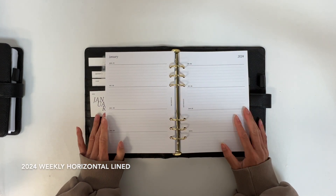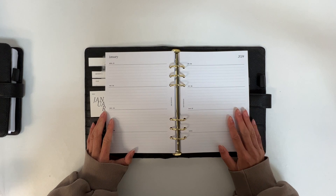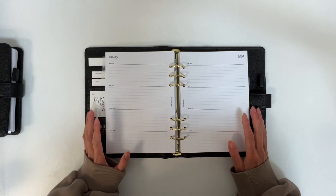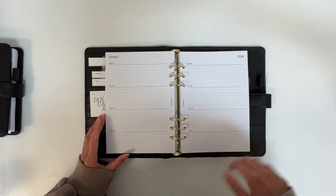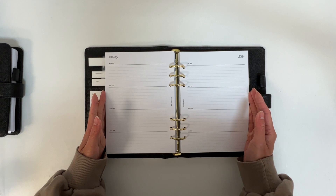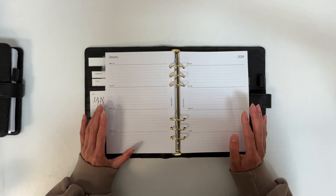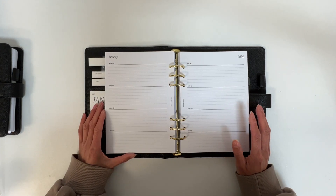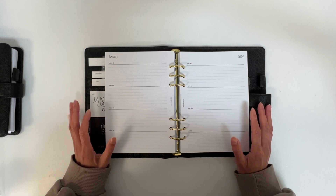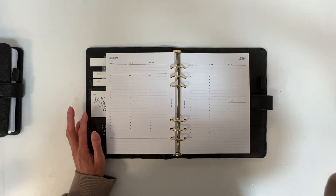Next we have the weekly horizontal lined layout — a new design for 2024. I wanted to add this because I've mainly focused on vertical layouts in the past, and for this year I wanted to add more horizontal layouts. This layout is pretty classic and I've had a fair number of requests for horizontal layouts over the past year. I think it's pretty self-explanatory and a lot of people are familiar with this layout.